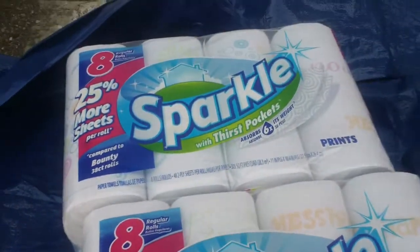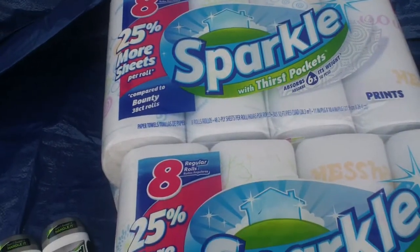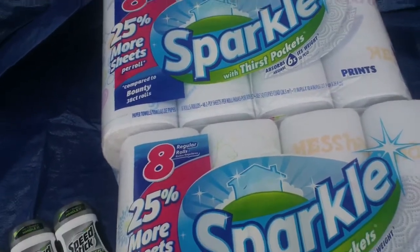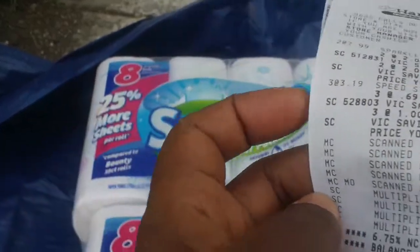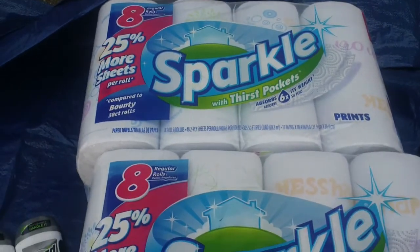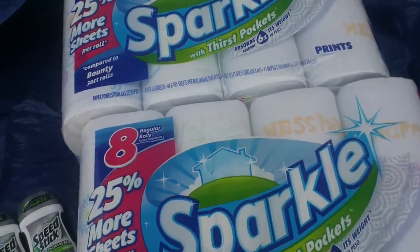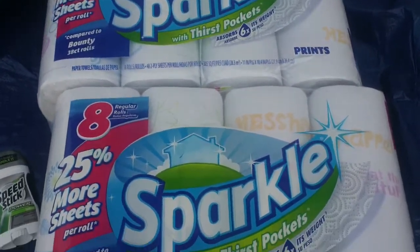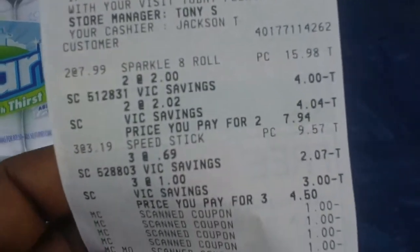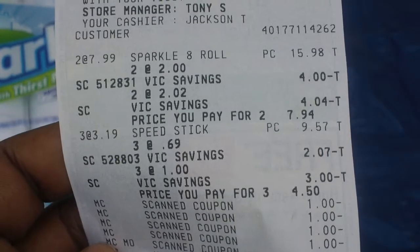So with the Sparkle, like I said, they were $3.97 a piece. I used a dollar-off coupon that doubled, so that made them $1.97 each — very good, $1.97 a piece.